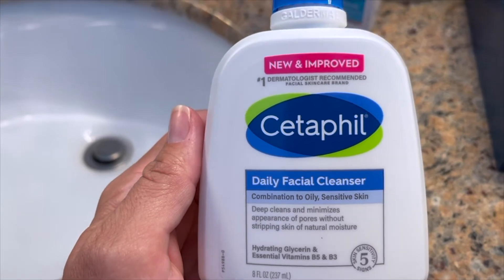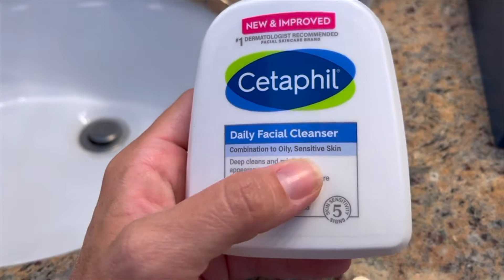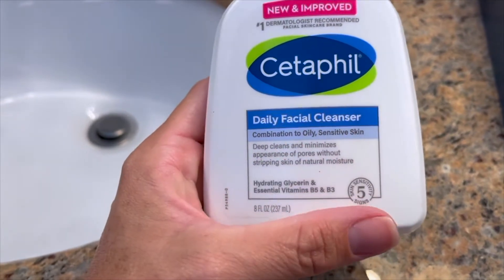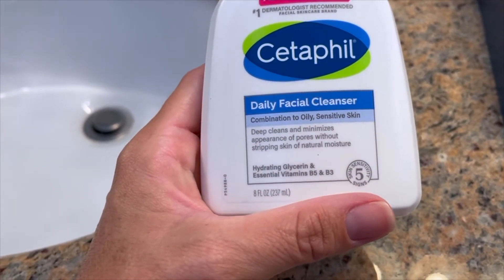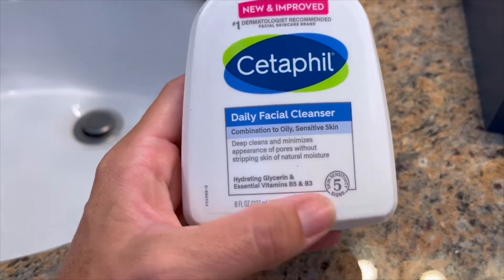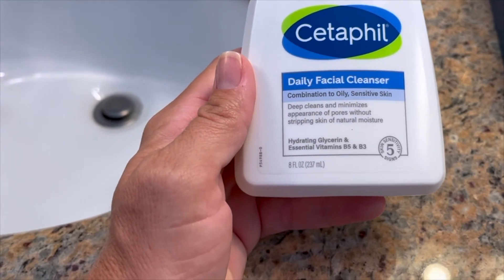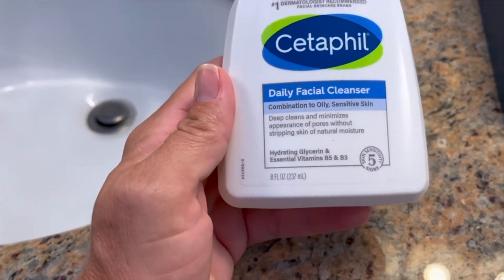Number one dermatologist recommended facial skincare brand. This is for combination to oily sensitive skin — I am in that category, definitely oily or combination. It cleans really well. I use it everywhere that tends to break out.